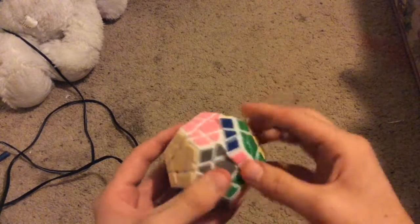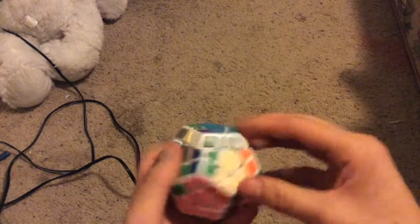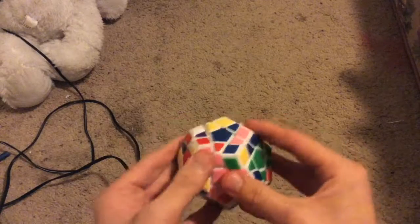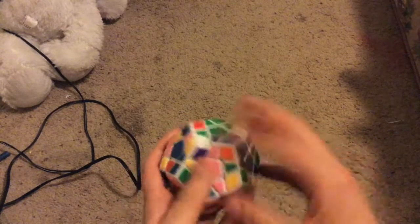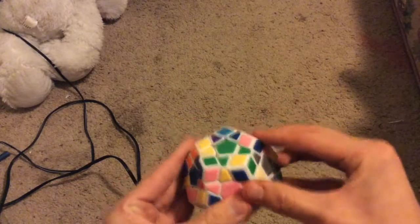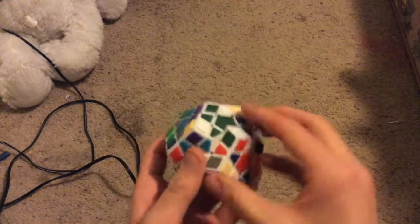Now I'll go ahead and start scrambling up the Mega Minx. This part of the video is going to have to be time-lapsed, but I'm going to solve it. From all of these 3 cubes, the 2x2 is the easiest to scramble, the 3x3 is in the middle, and this one is the toughest to scramble. Trying to at least get it so it looks like it's a good scramble.